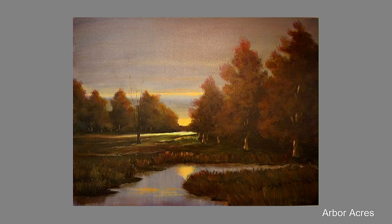Evening Glow is a piece that Kama Tadlock did in oil, very much in the style of the tonalist painters, who like to show the light at daybreak and sunset. She is a native North Carolinian who lives on a 30-acre horse farm with her husband.